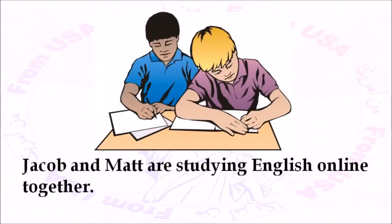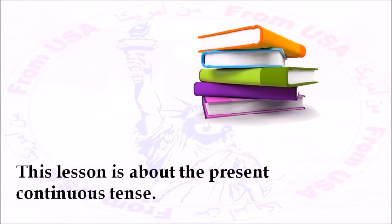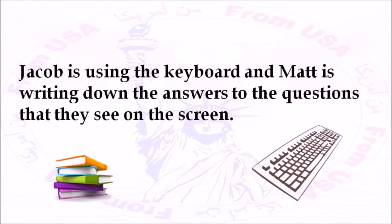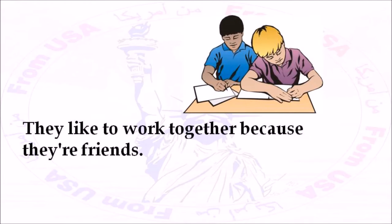Jacob and Matt are studying English online together. Today, they're working on lesson eight in the blue level. This lesson is about the present continuous tense. Jacob is using the keyboard and Matt is writing down the answers to the questions that they see on the screen. There are 14 computers in the classroom, but there are 30 students, so they're sharing the same computer. They like to work together because they're friends.